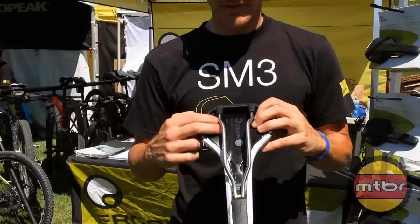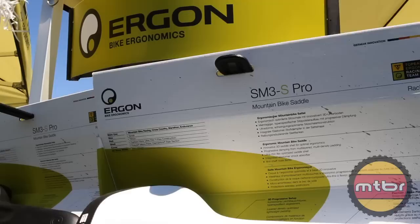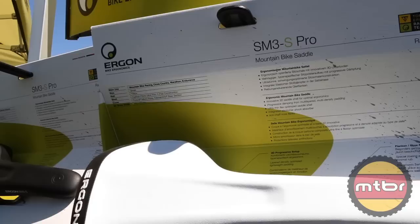It comes in two sizes: small and large. It also comes in two different shells — a carbon fiber shell as well as a GFK shell, which is the same GFK material used on our bar ends.